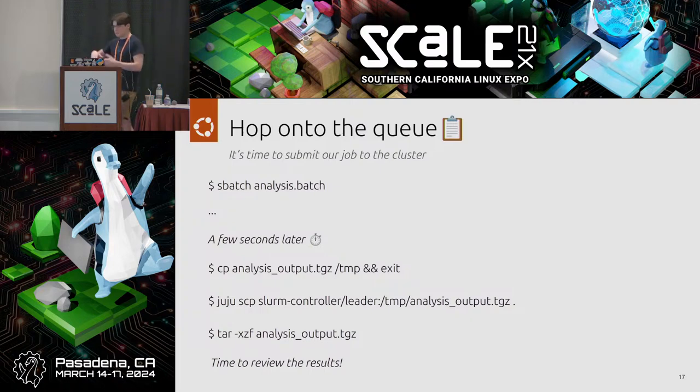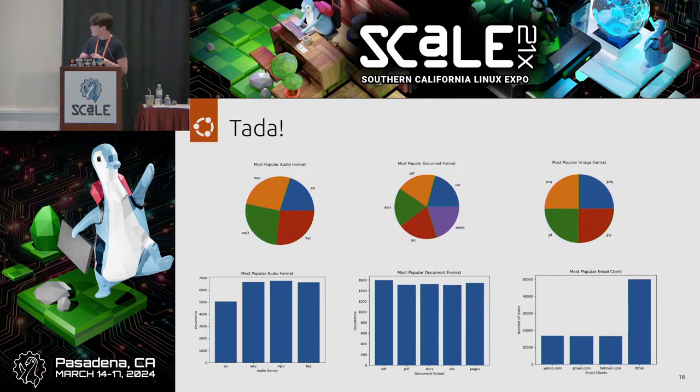After setup, we submit our workload with 'sbatch analysis.batch' — a simple shell script that schedules a job and runs it on a node. Slurmctld takes the job, runs it, and a few seconds later the job completes. You can then copy the results tar file to temp, download it off the cluster using Juju, extract it, and see the results — a couple of graphs and some numerical analysis on the fake dataset.